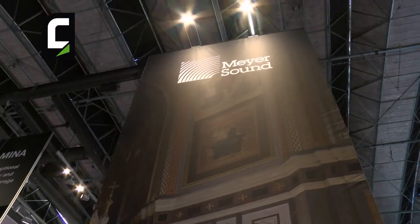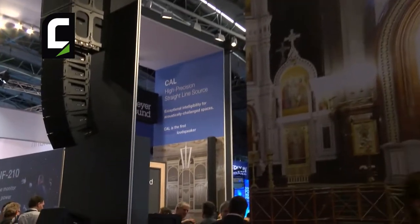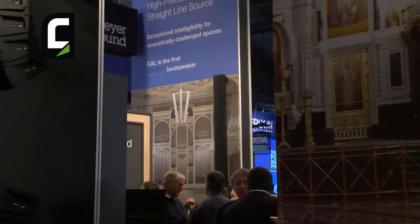Architecturally, it's a loudspeaker that we did a lot of work on to make sure it works in both contemporary architecture as well as more classic architecture.